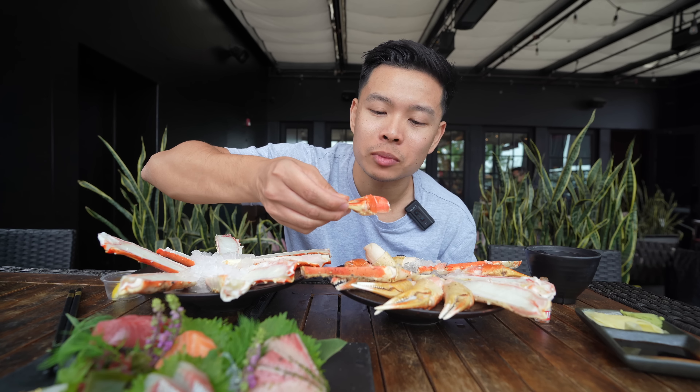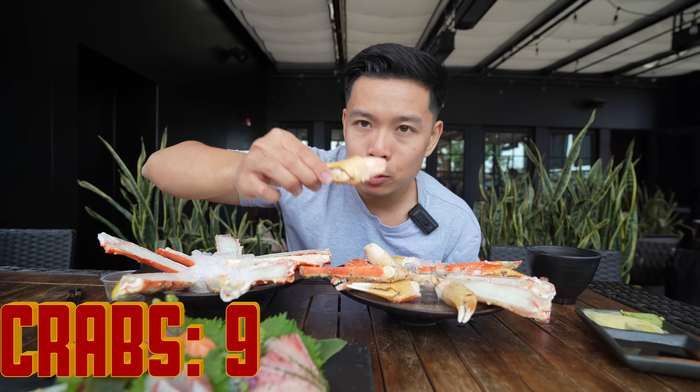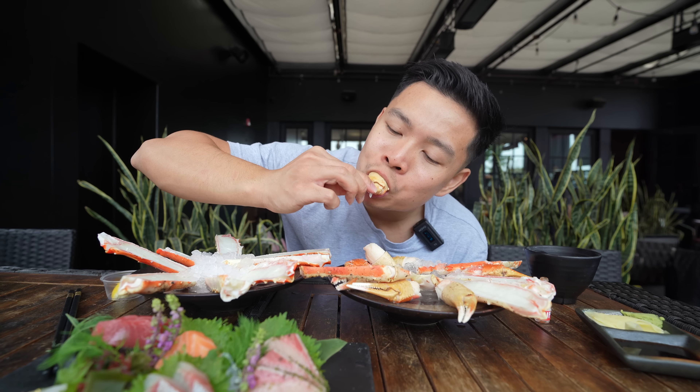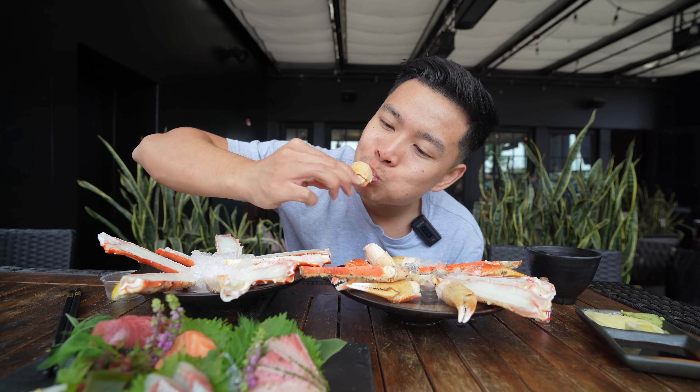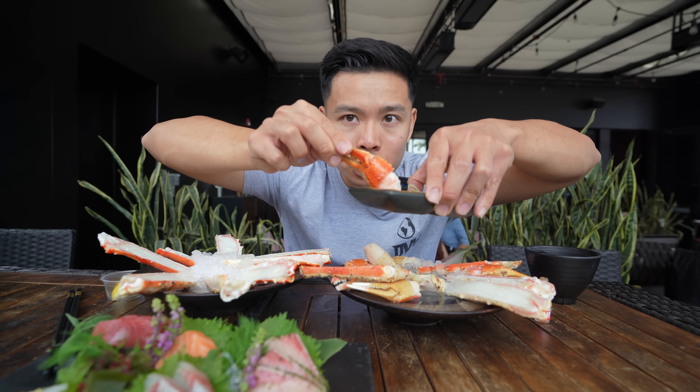Going in on these crab claws all day — it's like candy of the sea, so sweet! Getting all the meat in there, can't waste it. Going to try something revolutionary — using soy sauce on crab legs. Extra salty!